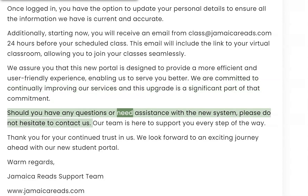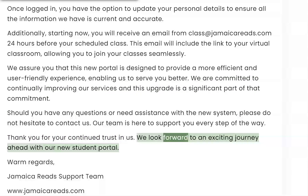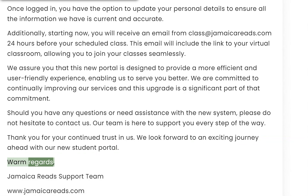Should you have any questions or need assistance with the new system, please do not hesitate to contact us. Our team is here to support you every step of the way. Thank you for your continued trust in us. We look forward to an exciting journey ahead with our new student portal. Warm regards, Jamaica Reads Support Team.